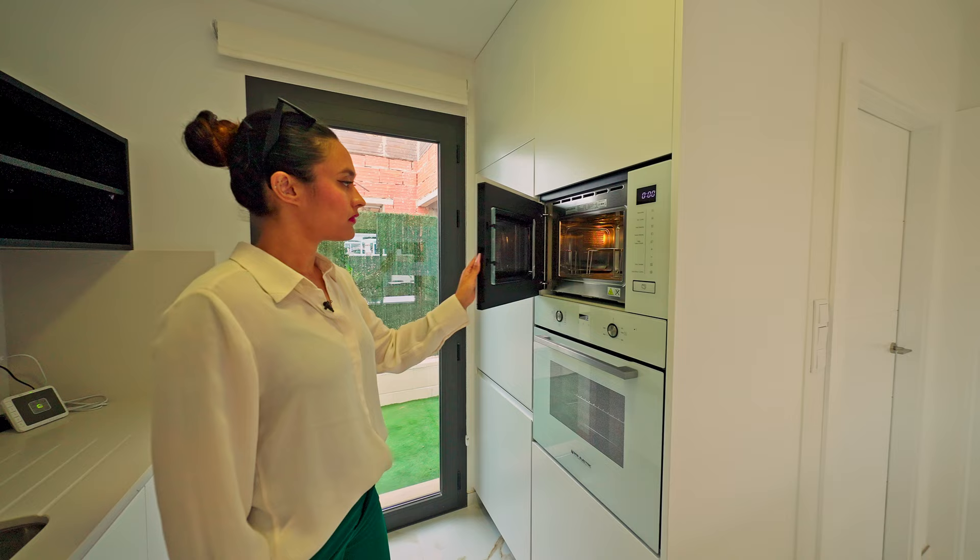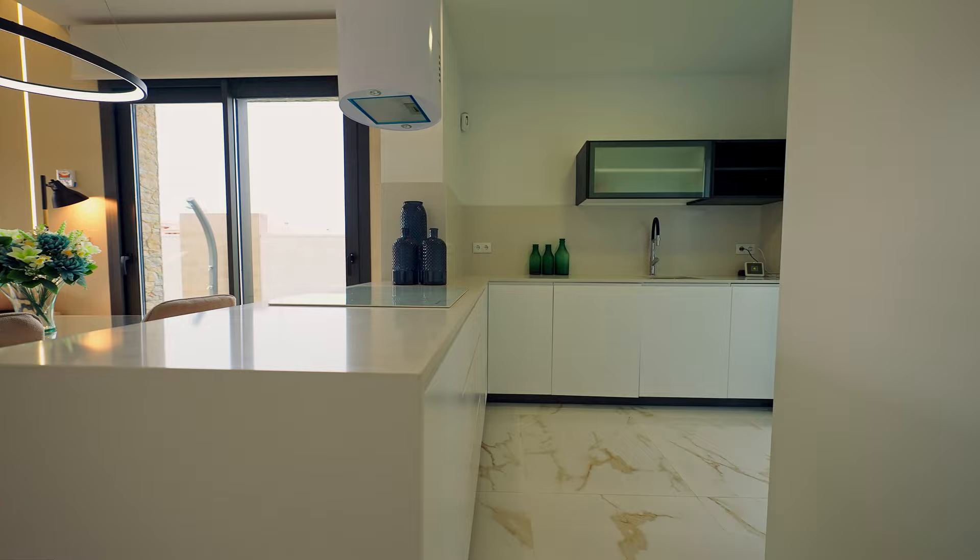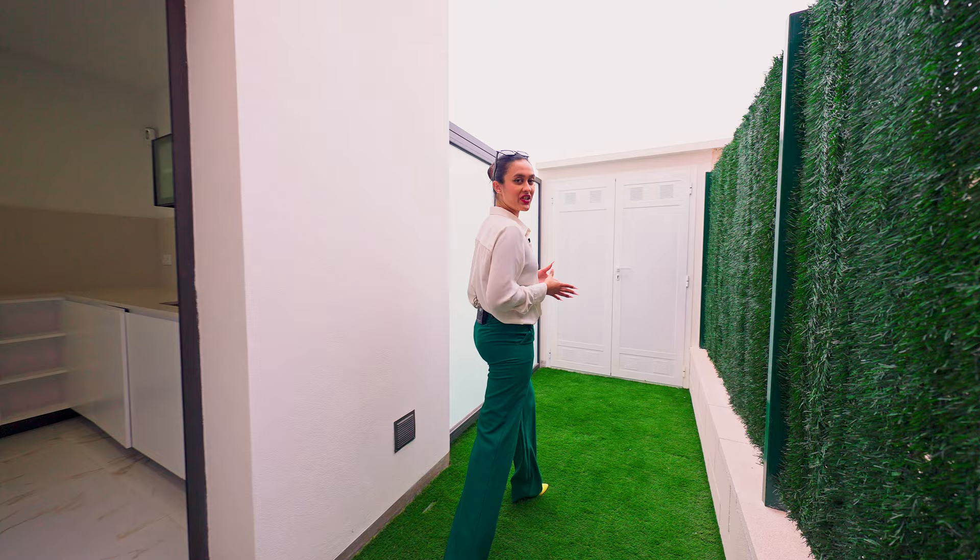All the white goods are already set up and are included in the price. Our kitchen leads onto this patio, which is perfect for your laundry and keeping it separate.